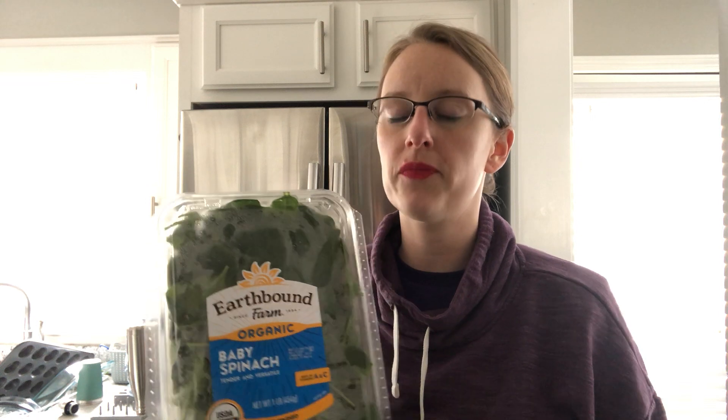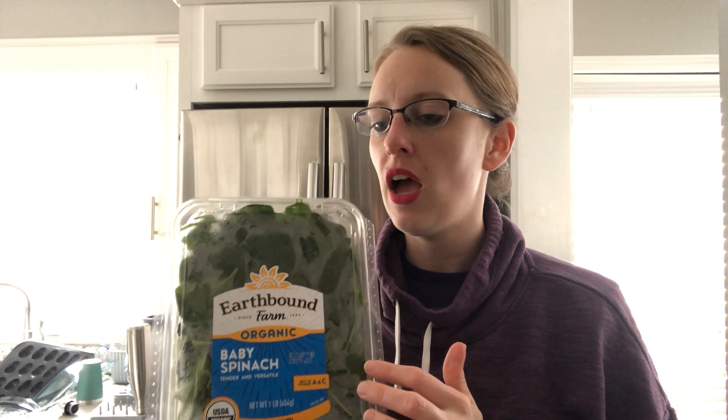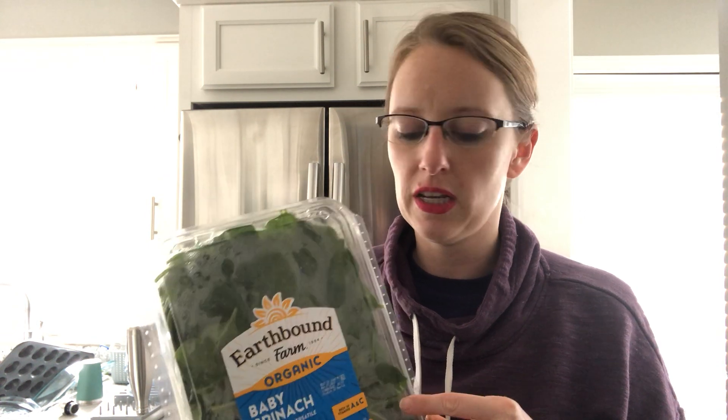What do we use this for? A handful goes in our morning smoothie in the Vitamix every single morning — everybody in the family has some. Sometimes we'll sauté it as a side with a little bit of olive oil and some seasoning in a pan, or sometimes we'll have a fresh salad. So there are really a few different ways you can use this and get your greens in for kiddos.